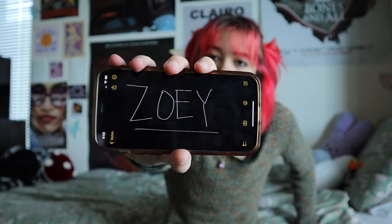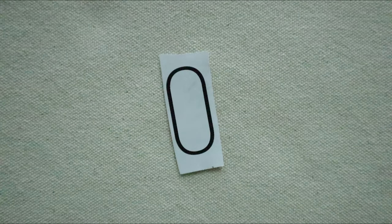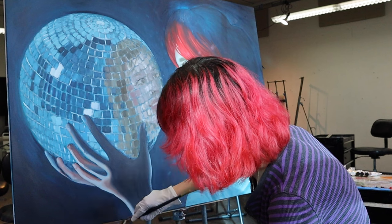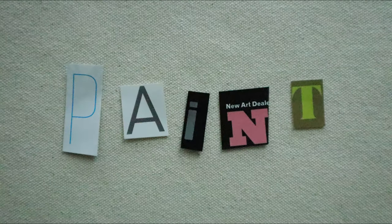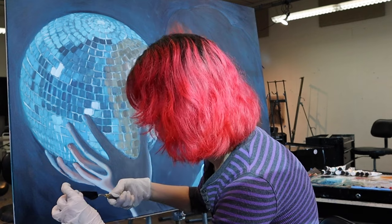Now we're on O as in only. Zoe only has time to paint, which brings us to P as in paint. Zoe's been looking at her painting for too long and is starting to hate it.